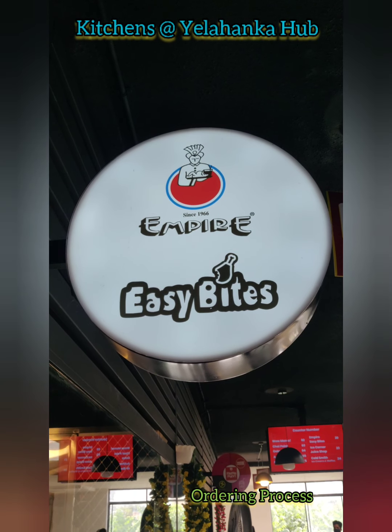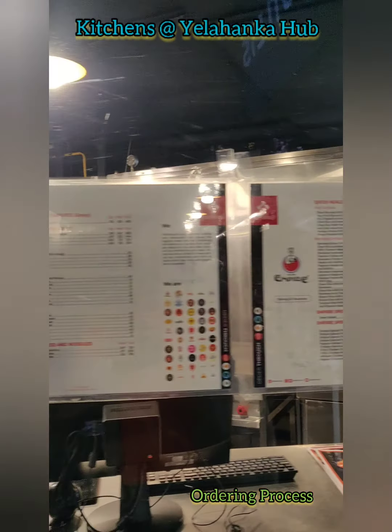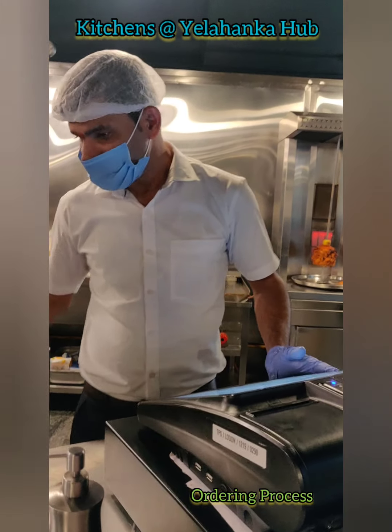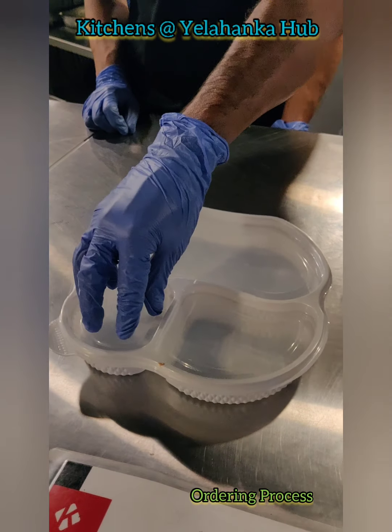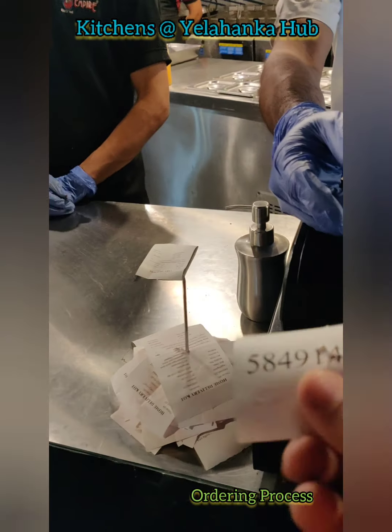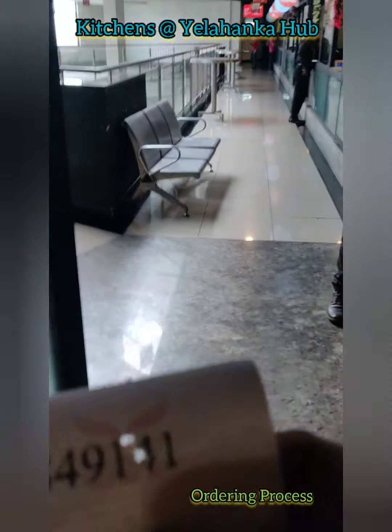I'm here at the Empire counter at Kitchens App. If you just see here, you have the entire menu on display — I just don't need to struggle. Now I'm taking the token number — this is punched. I need to make the payment for this, so heading to the payment counter.